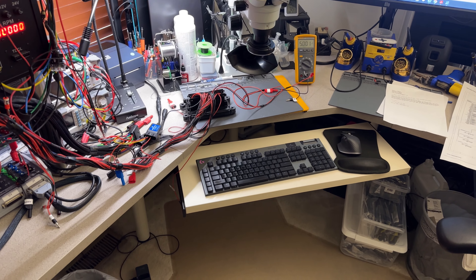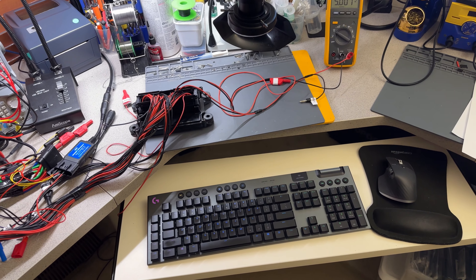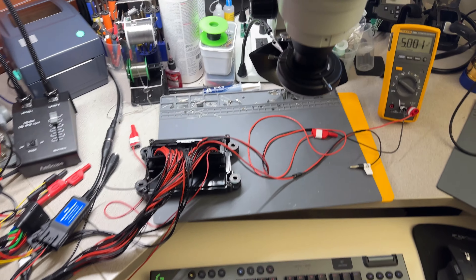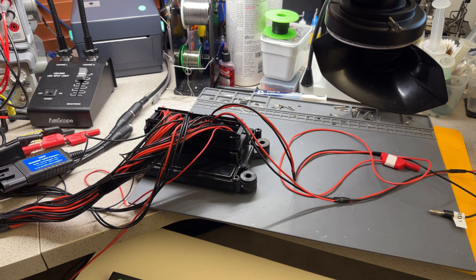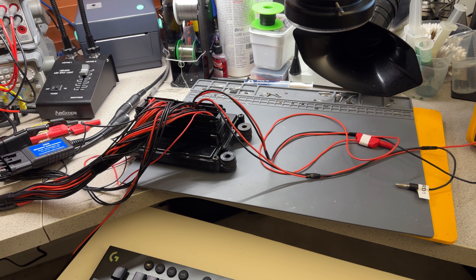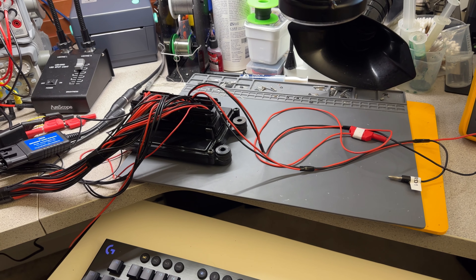Hey guys, welcome back to the channel. I have another marine ECM test, this time on a 2015 Volvo Penta 270 CV - this is a V8 engine. This was sent to me by David Thompson in Alabama. His concern is that there was a lightning strike very close to where the boat was stored, and after that the boat cranks and runs fine and puts several hours on it, but it has no data coming from the ECU - no CAN bus data.